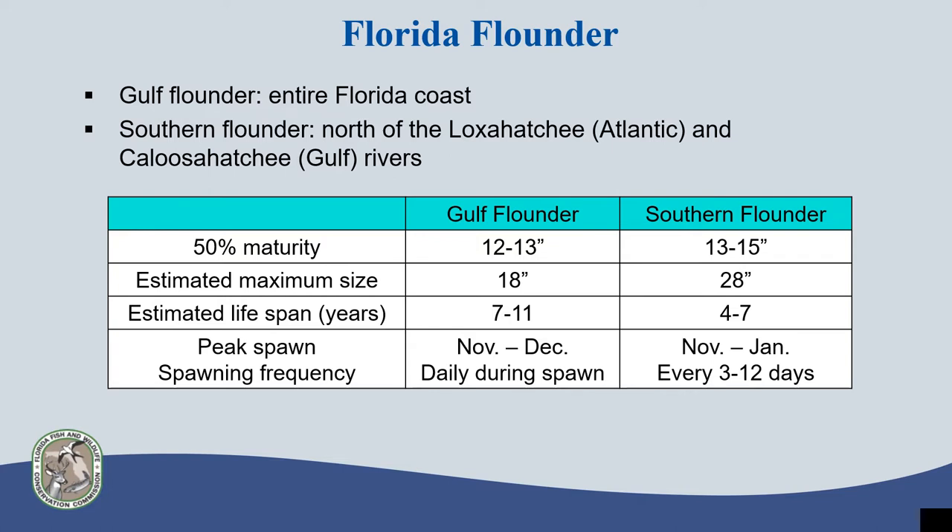Southern flounder, however, can reach much longer lengths with an estimated maximum size of 28 inches, but live much shorter lives depending on their geographic location. Southern flounder have been reported to live up to 4 years in the Gulf and 7 years in the Atlantic.